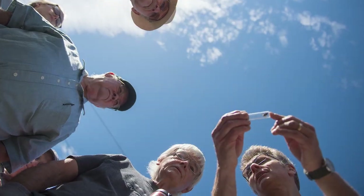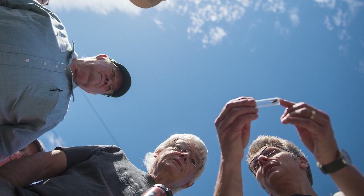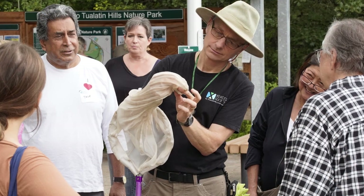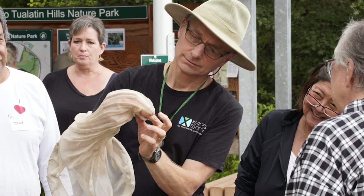Hi everybody, my name is Matthew Shepard. I work for the Xerces Society and I'm currently Director of Communications and Outreach. Although I spend all my time editing and working in publications, it was the pollinators that got me into this work. I started off chasing after bees, working on habitat, and teaching people about bees — and that's still the thing that I love most of all.